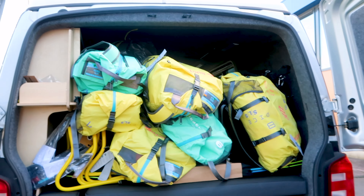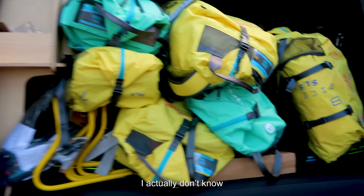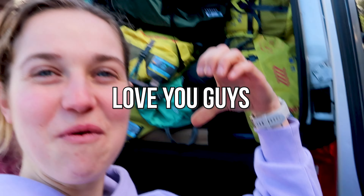How much money do you think this is? Ten thousand? I actually don't know. Thanks to Duodon — love you guys!